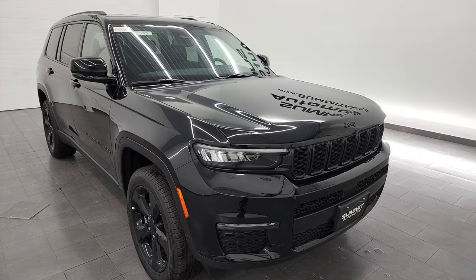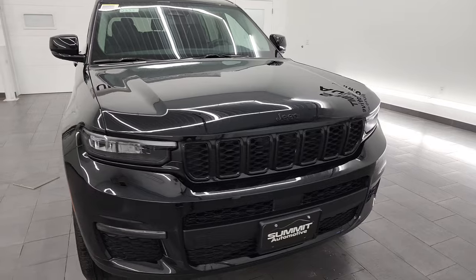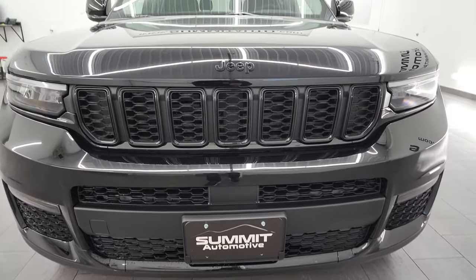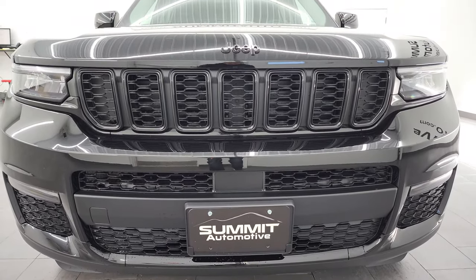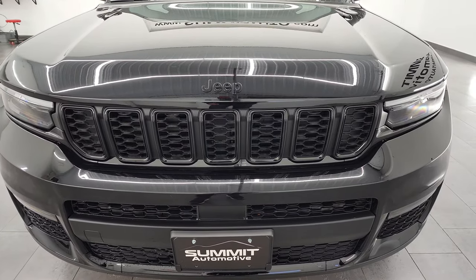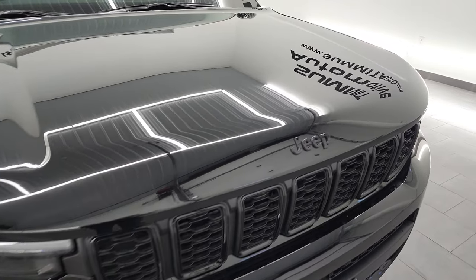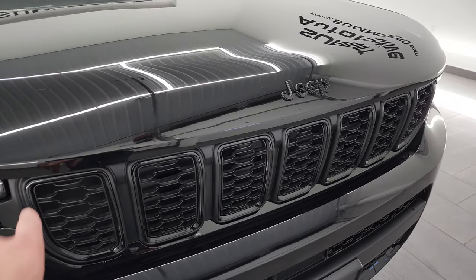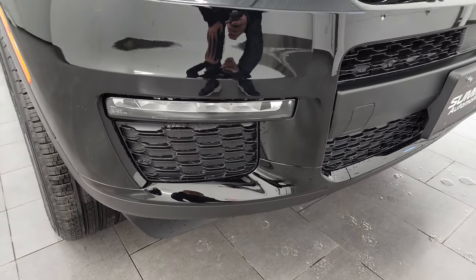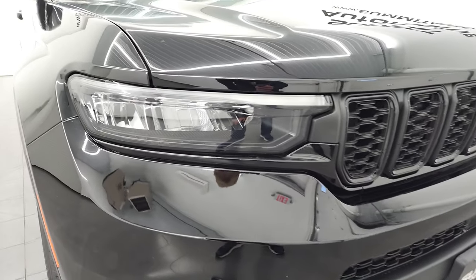Diamond black is the color and PXJ is the paint code on this one. This one also has a 23-gallon fuel tank. As we come around to the front here, the redesign from two years ago is still looking really fresh and good. The seven slotted grill, of course, for the seven continents that Jeep has driven on. The black appearance group gives you the blacked-out Jeep lettering, the blacked-out bezels, the blacked-out front fascia and bumper, and blacked-out headlight bezels as well.